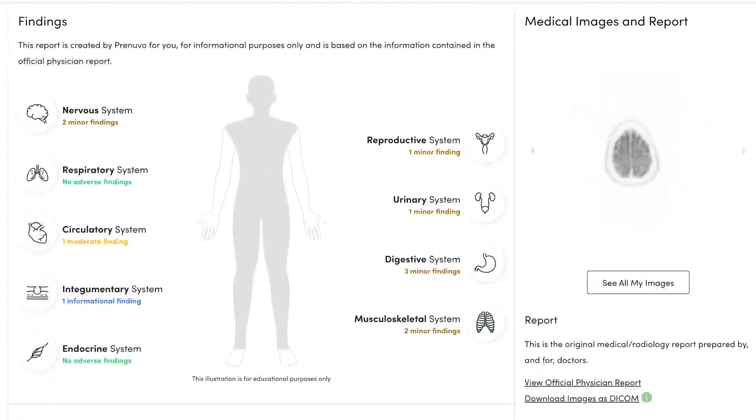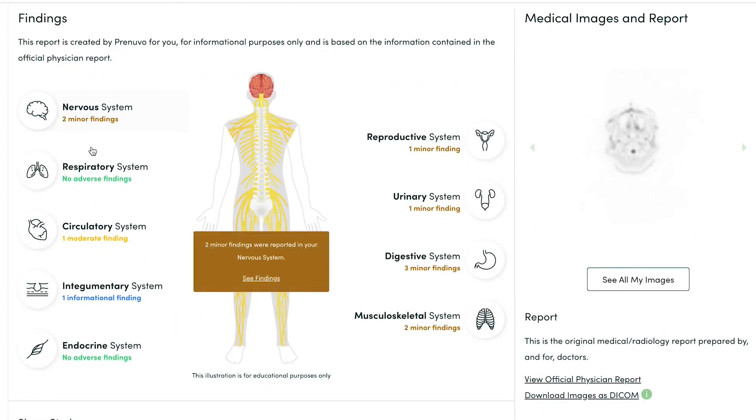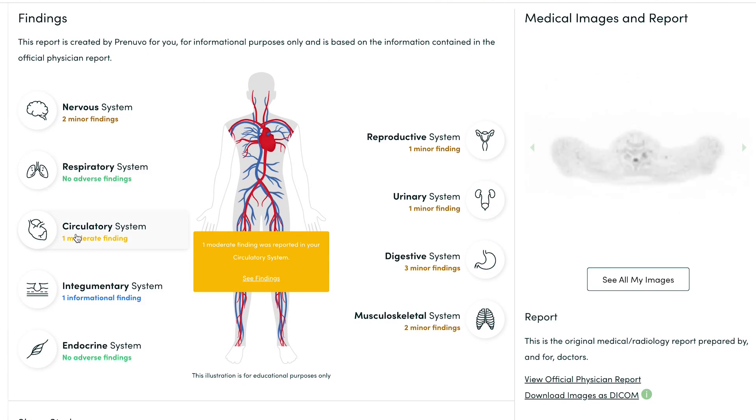Once scanned, all the images go to a radiologist who creates a report, highlighting key images. Results are emailed to you and your primary care physician. Prenuvo offers a nurse practitioner if you have questions, or patients can request a consult with a radiologist. As one doctor put it, there's a double-edged sword — the burden of knowledge — but it's better to know than to have your head in the sand.